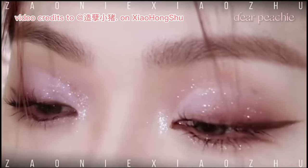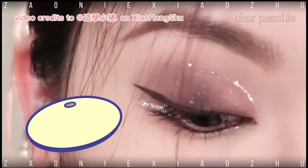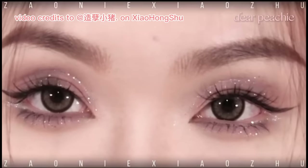Her eyes are just too mesmerizing — we just can't take our eyes off her. Let's dive into the world of subtle, smoky halo eyes: the third look.